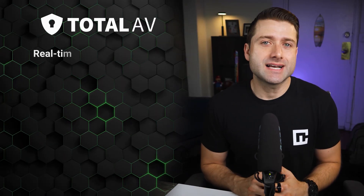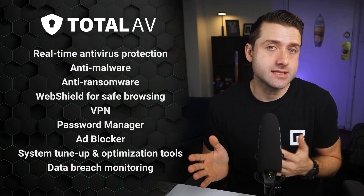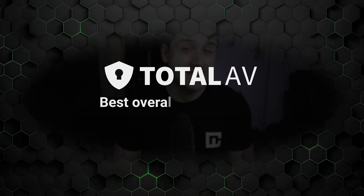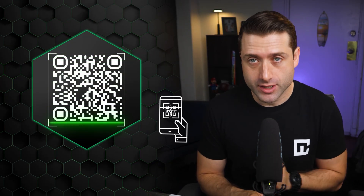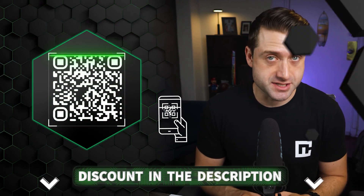All things considered, Total AV has excellent detection rates, all the core functions you need on Mac, and is easy to navigate. It really gives me peace of mind that my Mac is virus-free, and I'd say it's one of the best antivirus for Mac OS options I've tried overall, with very few drawbacks. You can scan the QR code on screen now to get Total AV at the best current price, or check the description for my other MacBook antivirus recommendations.